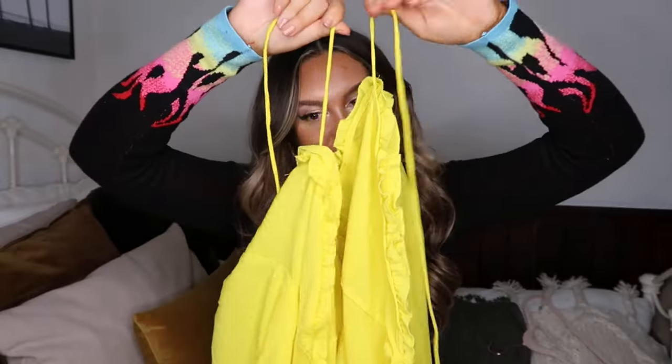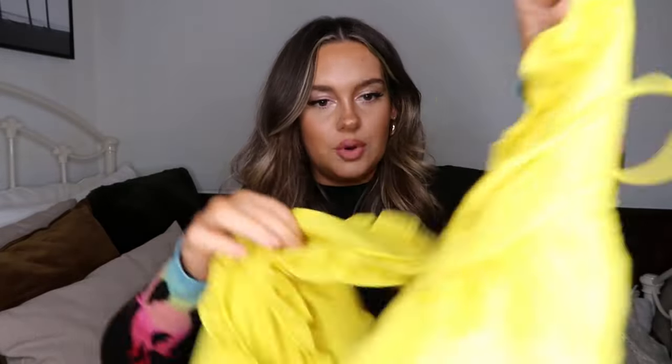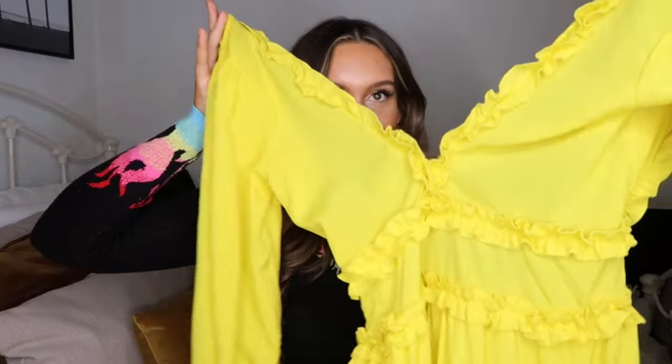I only have two more weeks of uni and then I'm free forever — you'll be getting so much more content from me, two to three videos a week, so stay tuned. But back to the dress — you need this in your life. I got it in a size 10. The cutest, prettiest dress ever.